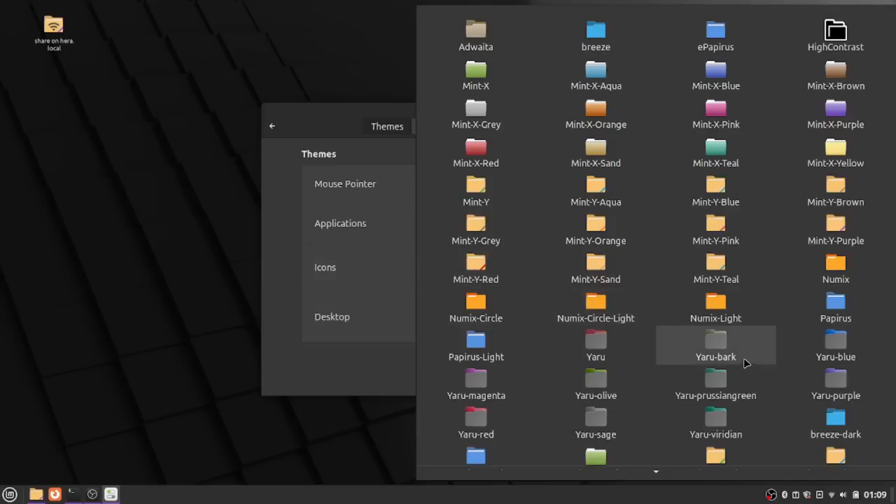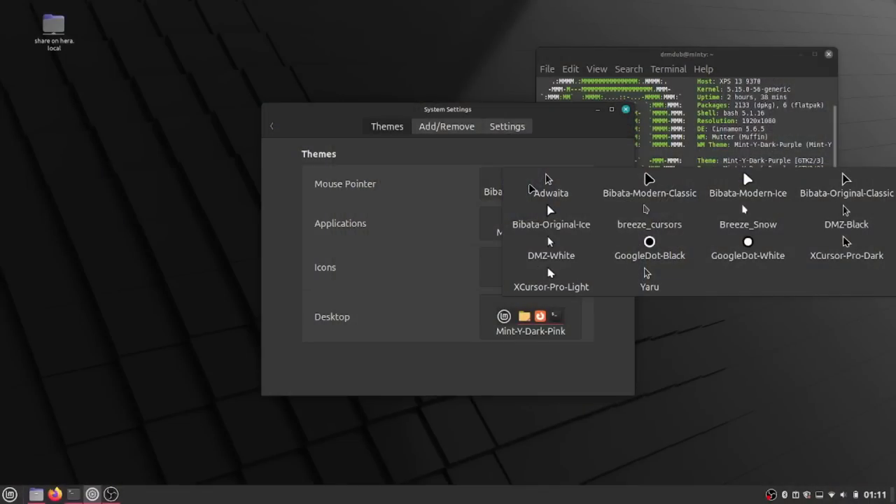They have changed the default icons, specifically the folder icons. One of the things I like that they've done is that if you don't care for the new vibrant colors, they've kept the old ones around — they've just named them all Legacy. So if you want to use one of the older colors including the minty green that used to be default, you can still access that very easily in the appearance settings.